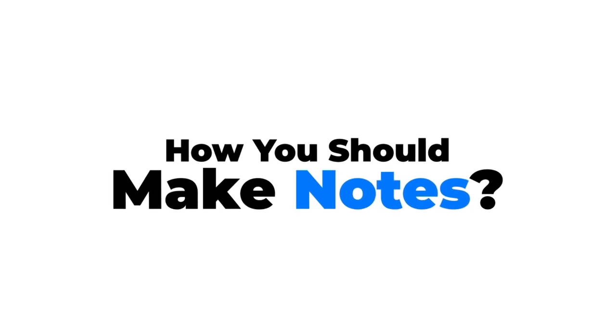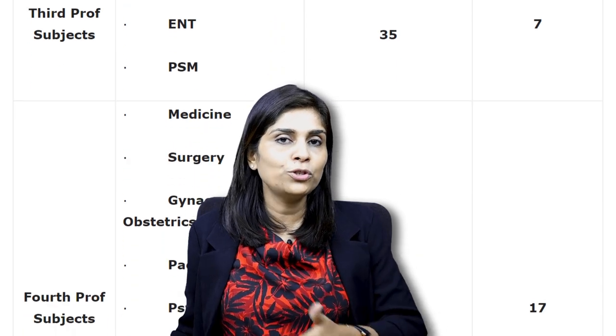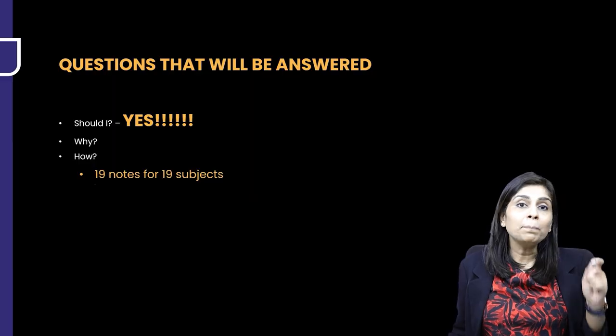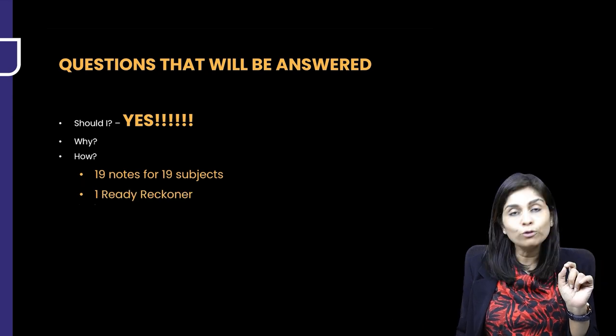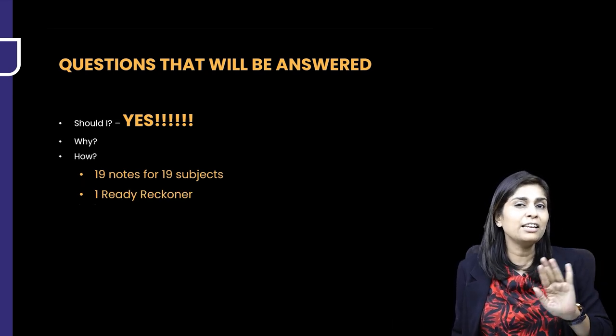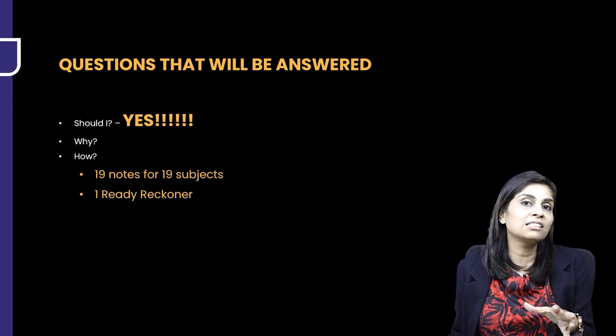So those are the advantages of writing notes — that covers the why. Now, how do you make notes? If you're a NEET or NEXT aspirant, you need to target 19 subjects. For first, second, or third year MBBS students, you'll have a clear number of subjects depending on your university exam. But apart from subject-specific notes, please ensure you also have something called the Ready Reckoner Notebook — I'll explain that shortly.